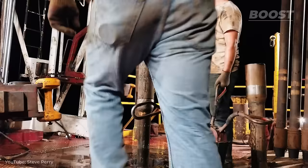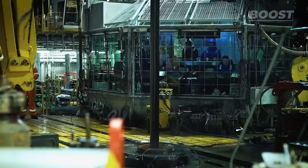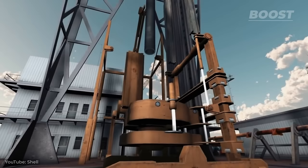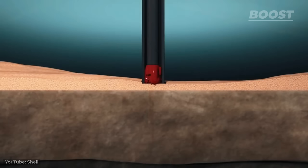The drilling operation on an oil rig is a complex process that involves several teams and pieces of heavy machinery. At the heart of this operation is the drill floor, where teams work tirelessly to operate the drill and penetrate the seabed. The drilling process begins with the assembly of a long string of pipes, known as the drill string, which is gradually lowered into the ocean floor. At the tip of this string is the drill bit, a powerful tool designed to crush through rock and other materials to reach the oil reservoirs below.